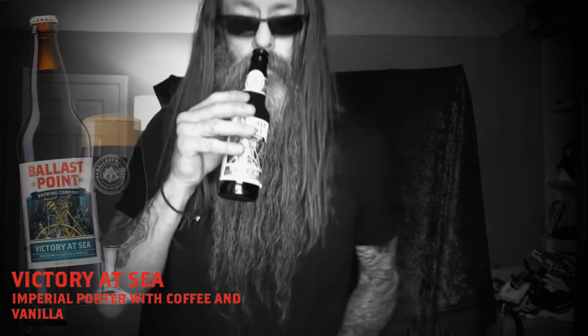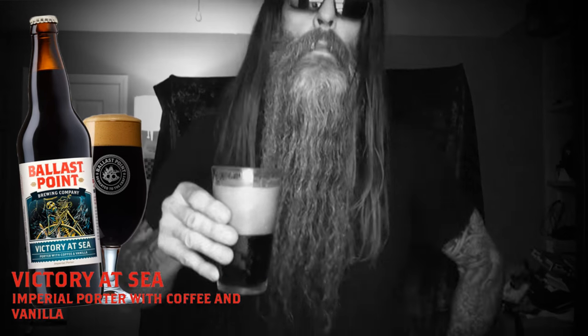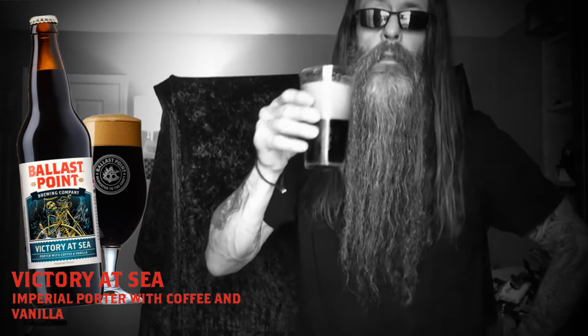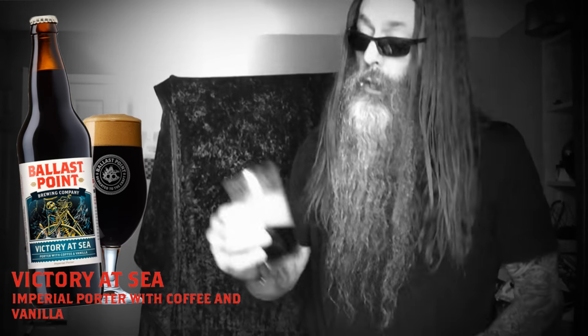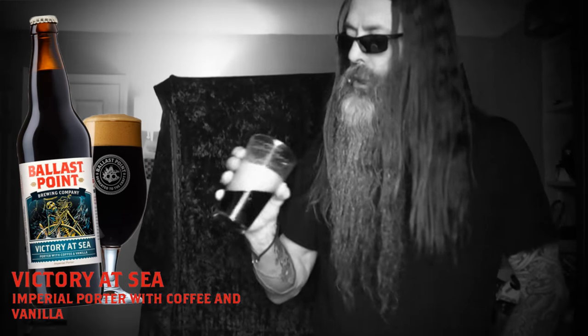I get vanilla and coffee. Get a lot of good, bold coffee up front. Wonderful body — like a cup of coffee, a touch of vanilla mixed in with my stout. It's pretty good. Good stuff.